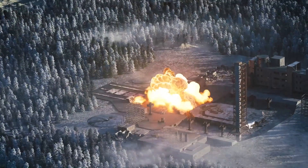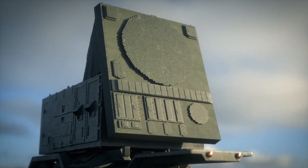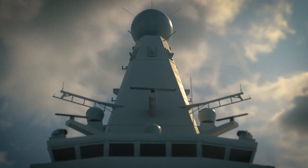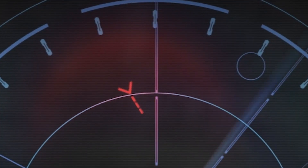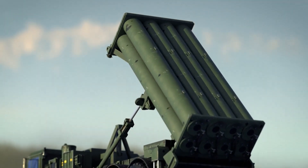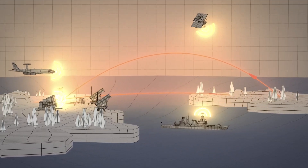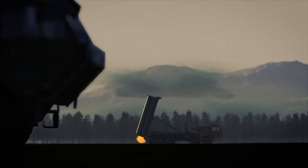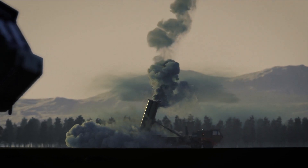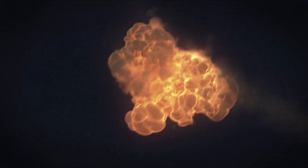Today, the Patriot is no longer a stand-alone shield. It often operates as part of a layered missile defense network. In the United States and many allied nations, Patriot batteries are integrated with systems like THAAD, which intercepts missiles at higher altitudes, and Aegis, which defends from naval platforms. Israel, too, has created a multi-tiered defense system using Iron Dome for short-range threats, David's Sling for medium-range, and Arrow systems for long-range ballistic missiles — all concepts influenced in part by the success and lessons learned from Patriot deployments.